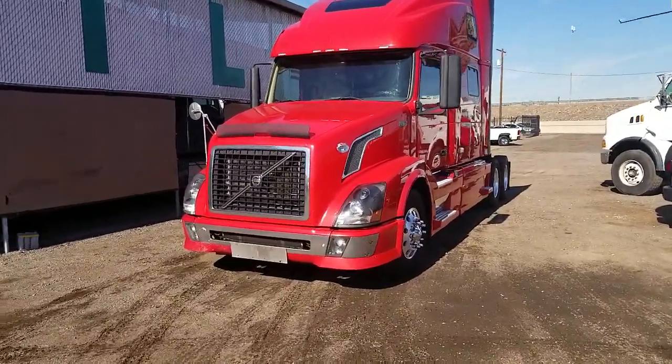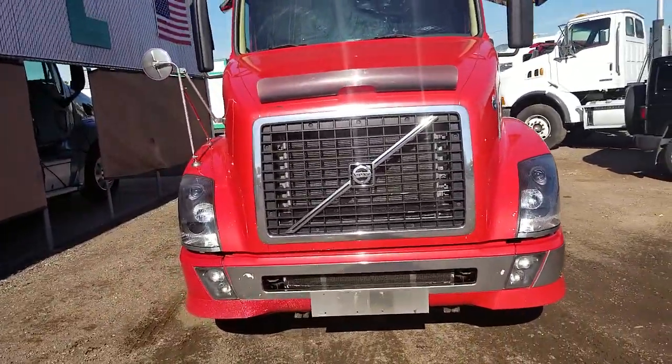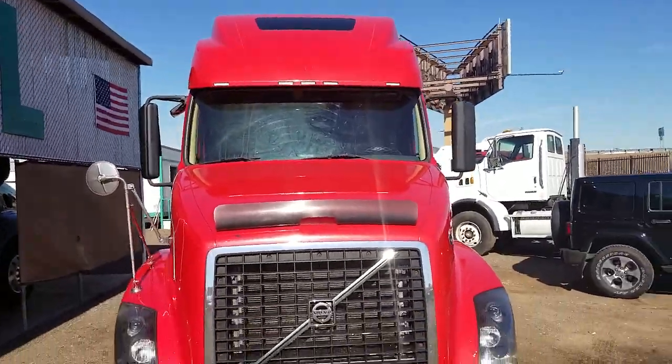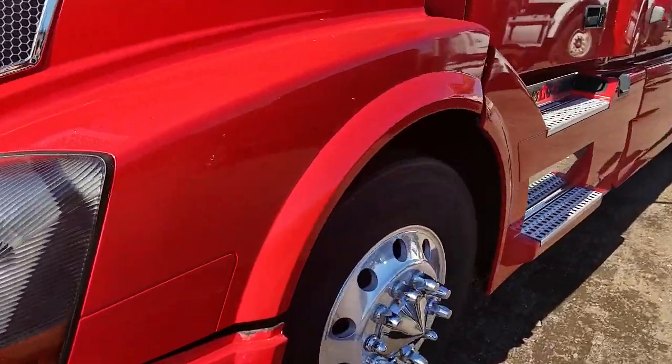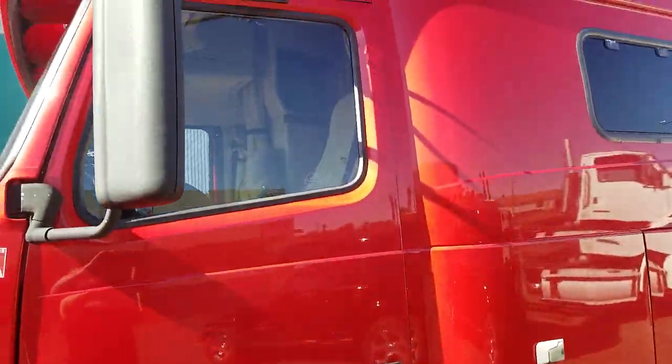Let's walk up closer here. You can see at the front, no damage to the front at all. The side's in great shape.